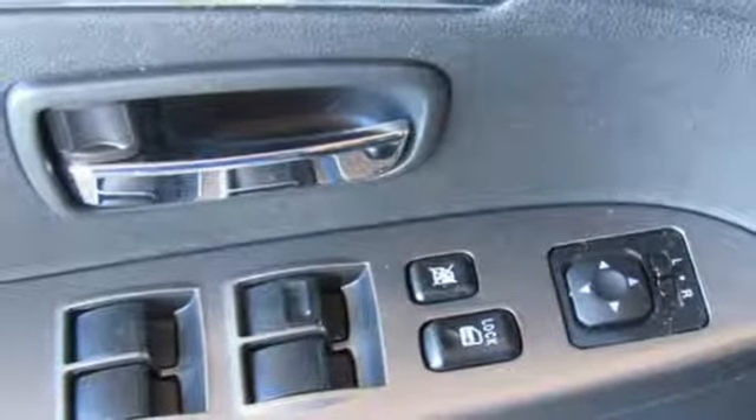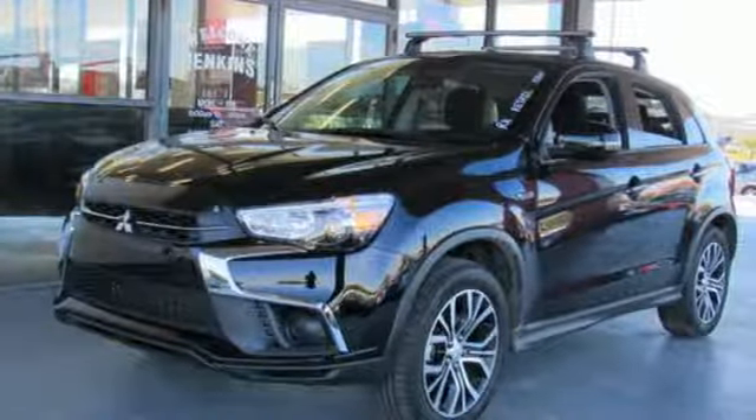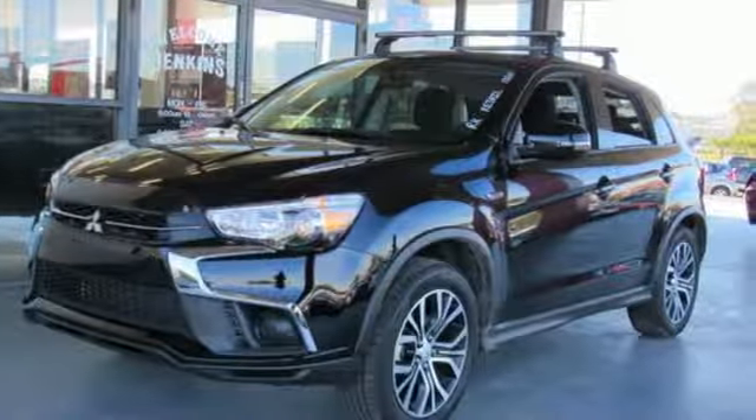Get into something different. Mitsubishi has what you're looking for. See it for yourself when you take it for a test drive.